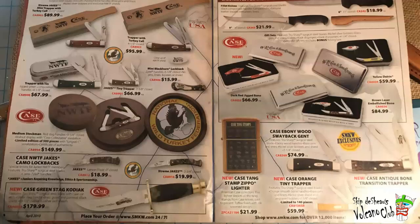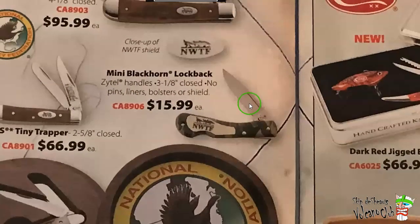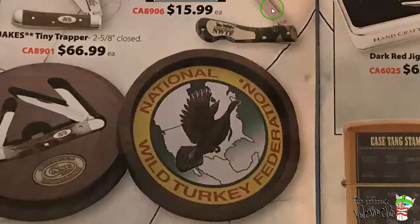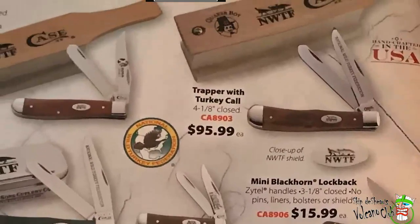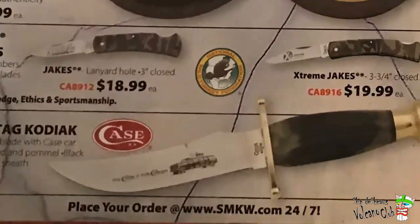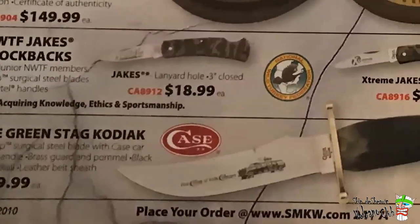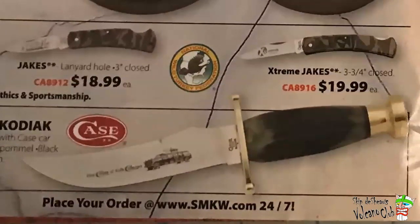Moving right along — I got that one there, but I didn't pay $66.99 for it. And there's the Mini Blackhorn — the National Wild Turkey Federation Mini Blackhorn — with a turkey call. Pretty cool stuff. And the biggie down there: Case Green Stag Kodiak, $179.99. I don't understand why the Kodiak costs that much money, but it always does — it's always an expensive knife. I guess that's why I haven't bought one. I think the Kalinga looks better too — the Buck Kalinga.